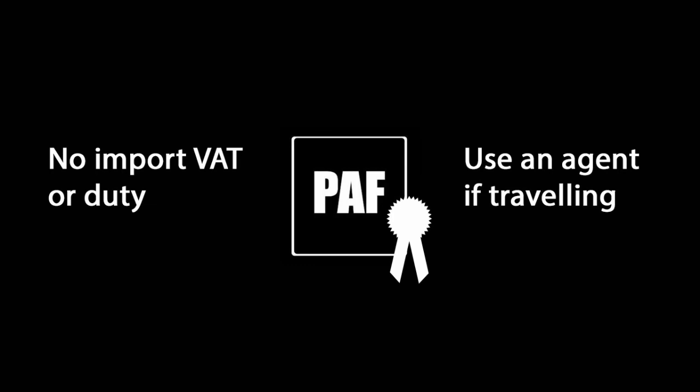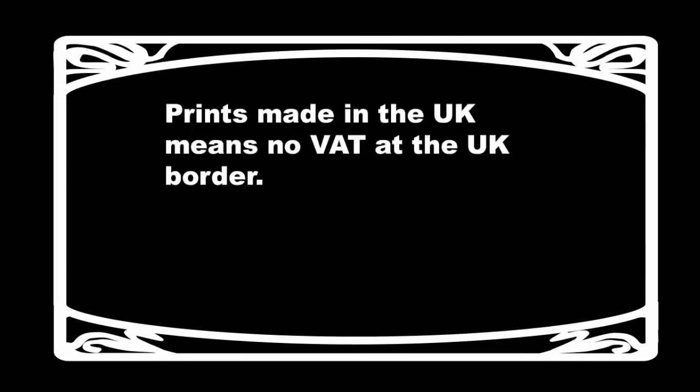We've included the official list of custom agents in a link below this video. However, if you are planning on displaying prints, you can avoid all this by getting your prints made by a printer in the UK. We've included a list of UK printers on a link below the video — they'll print, frame and deliver to our storage. This also works for 3D prints too. If you decide to do this, make sure the printer includes your name on the package and not their own, so that we can identify it.